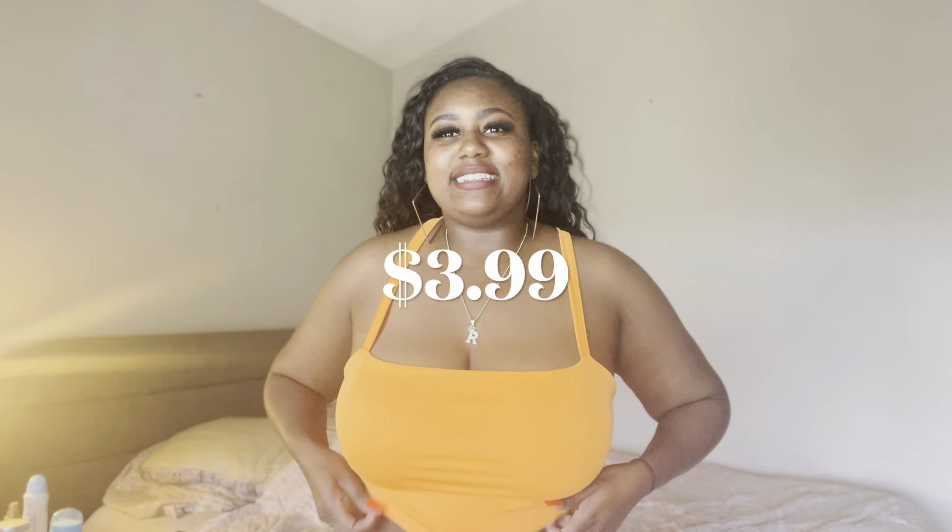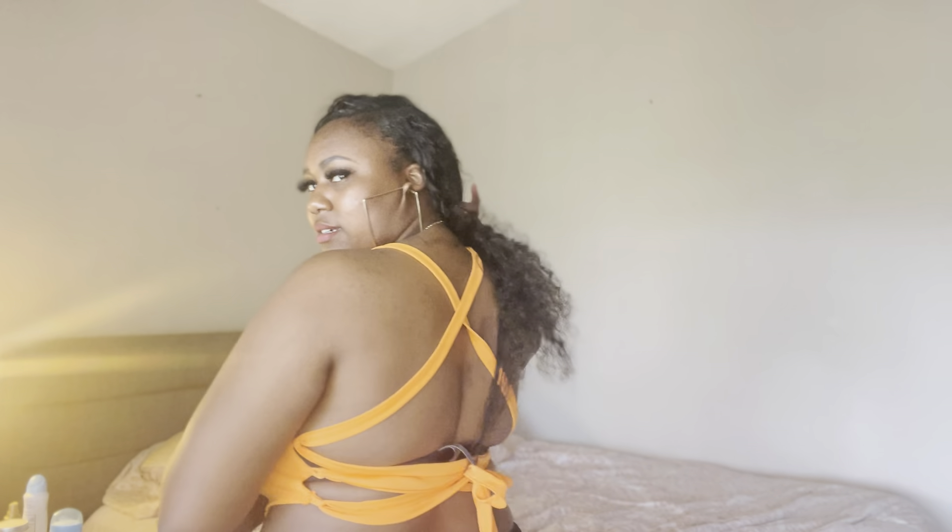Y'all, this next top is giving summer vibes — with like some high-waisted jeans, ripped jeans, or high-waisted shorts. It has this V-cut here and the back is all crisscross. This is a good top and it probably costs like $3. For real, it's really nice, so I definitely recommend this one. It kind of makes your waist look smaller because of that cut. It gives that hourglass shape, so this one is for sure a go and definitely giving cute summer vibes.